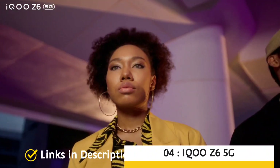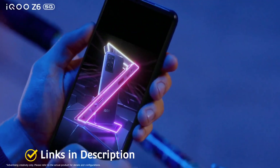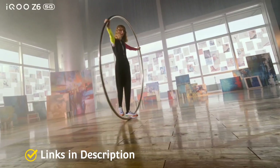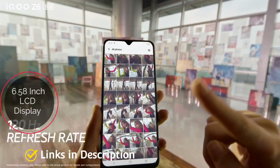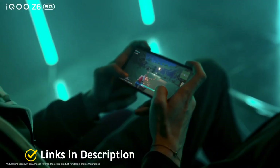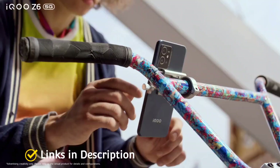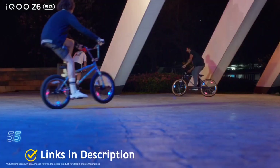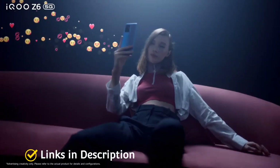iQOO Z6 5G: In this price range the Snapdragon 695 chipset is popular among brands, and the iQOO Z6 5G is one such model. It packs a huge 5000 mAh battery with 18-watt fast charging support. The device sports a 6.5-inch LCD panel with a 120Hz refresh rate and full HD+ resolution. Available in some European countries, the 8GB variant goes up to about 18,000 rupees. Other features include a 50-megapixel triple camera setup, Android 12, and 5-layer liquid cooling for improved thermal management.